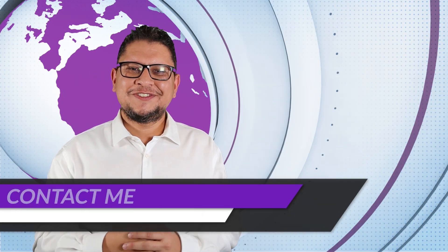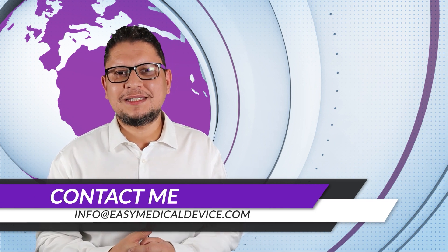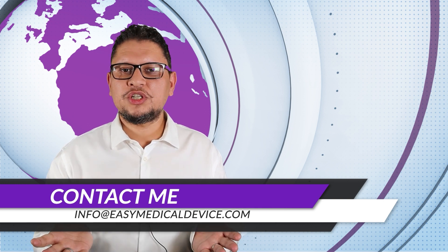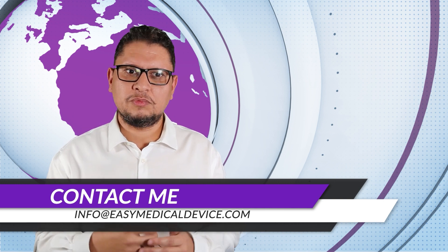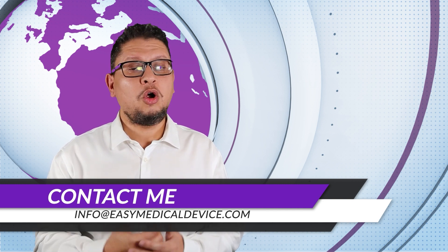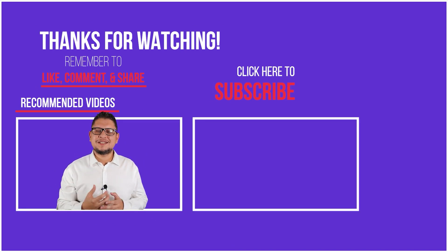It was a pleasure to talk to you today. Don't hesitate to send me an email at info@easymedicaldevice.com if you have any questions or suggestions. I sometimes receive suggestions for podcast episodes and look for guests accordingly. If you want to participate in the podcast, just send me an email. Thank you for your support and your messages — have a nice day.